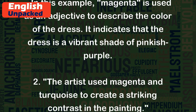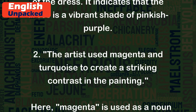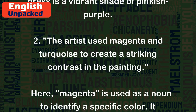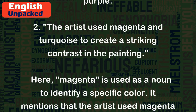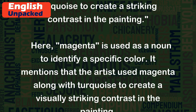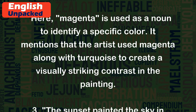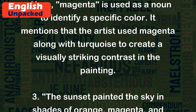2. The artist used magenta and turquoise to create a striking contrast in the painting. Here, magenta is used as a noun to identify a specific color. It mentions that the artist used magenta along with turquoise to create a visually striking contrast in the painting.